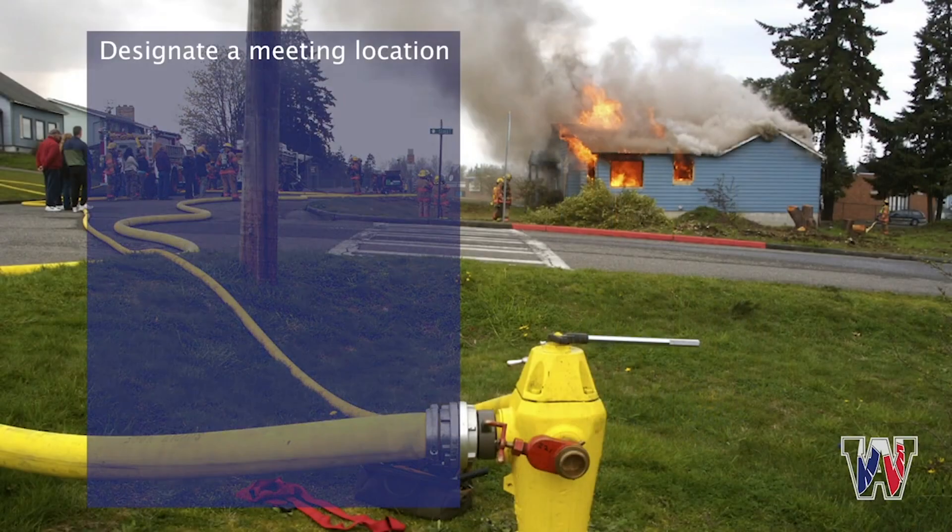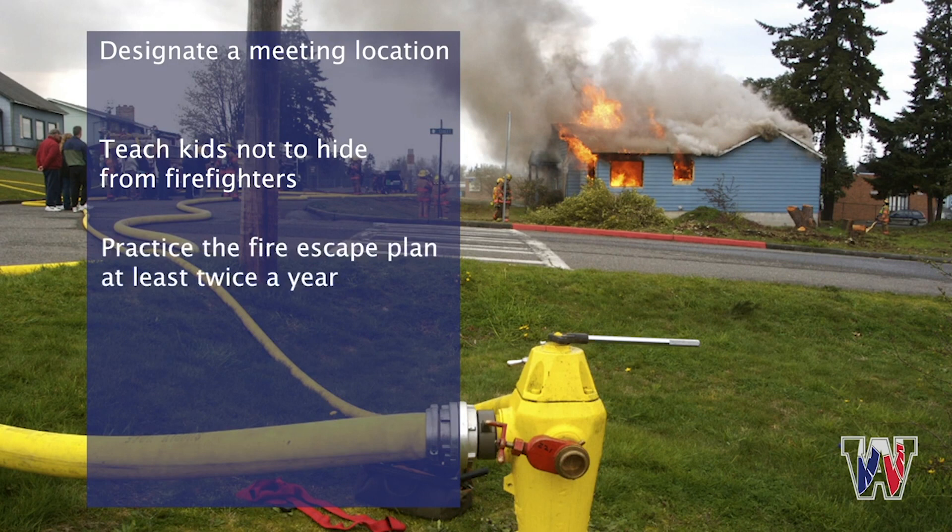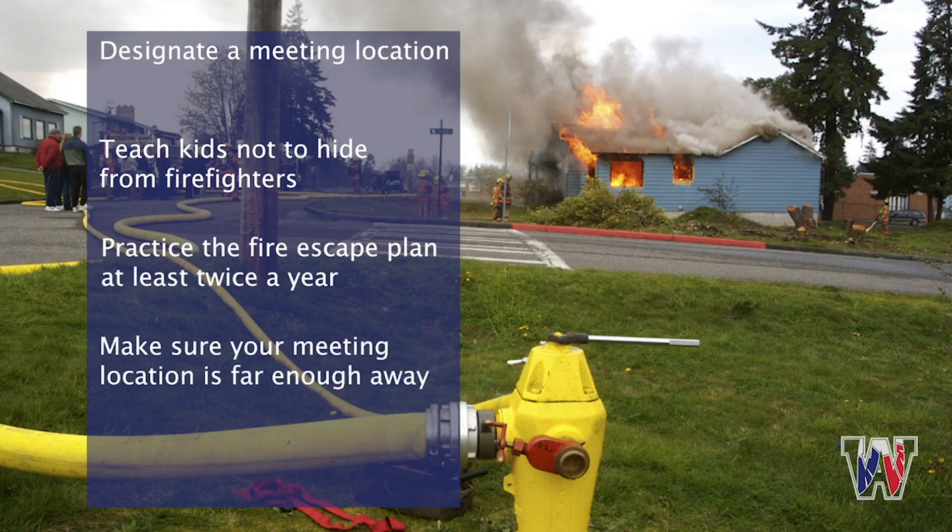Have a place outside where your family can meet once everyone has escaped, and practice going to that location. Teach other kids not to hide from firefighters. Practice your family's fire escape plan at least two or more times a year, evacuating your house and meeting at your family's chosen location.